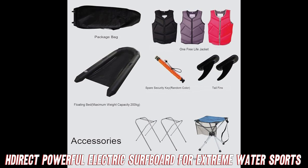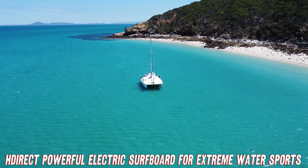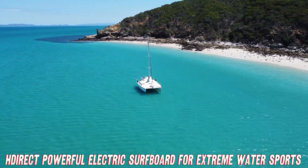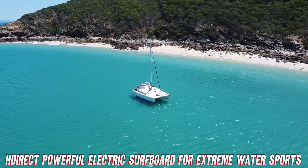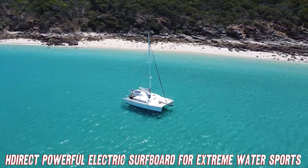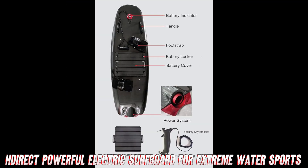That's enough oomph to leave Aquaman eating your spray. But don't worry, its high-tech lithium battery lets you shred waves for up to a full hour before needing a recharge. Now I know what you're thinking — an electric surfboard sounds about as safe as petting a shark. But the H-Direct has got your back with features built for safety and stability.